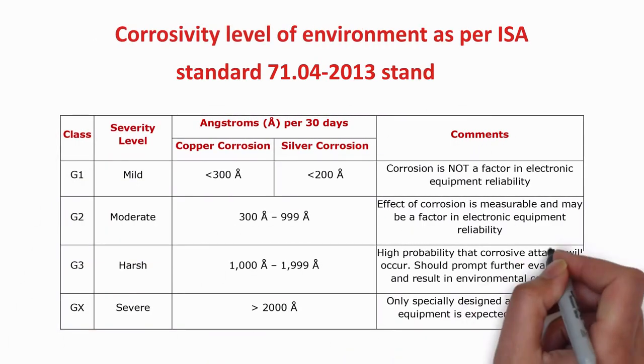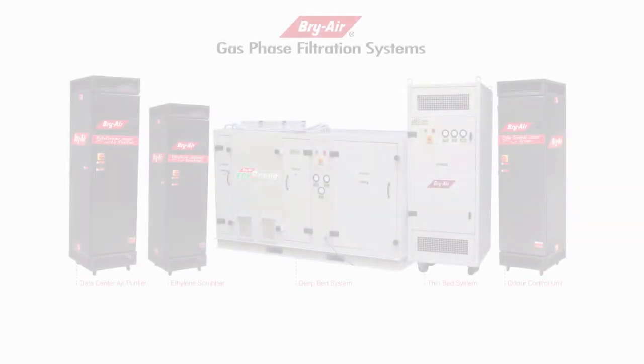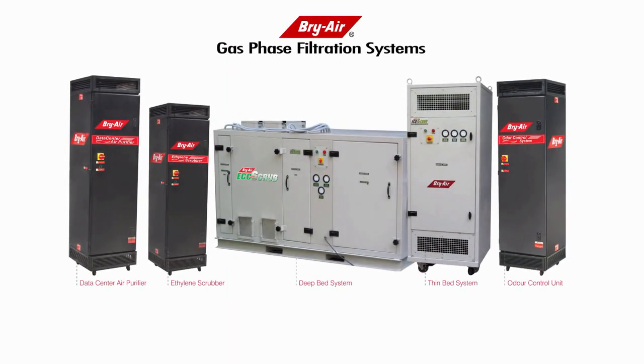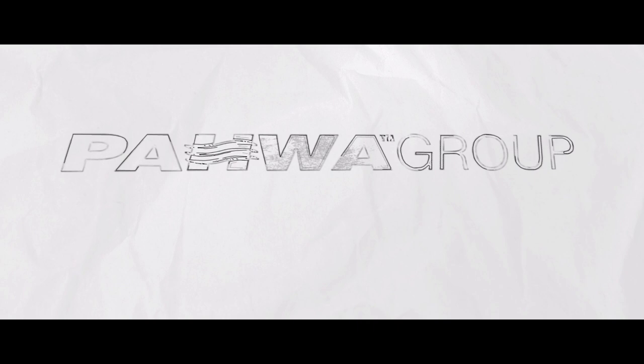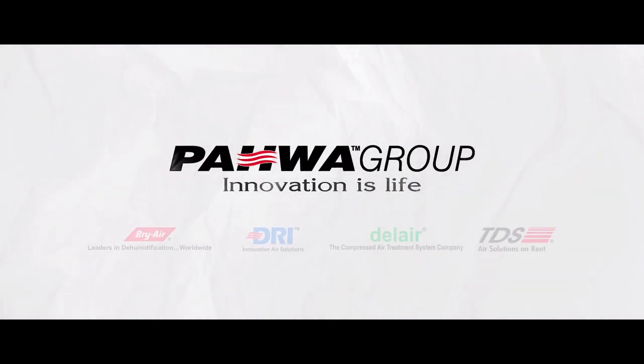Therefore, we need to neutralize these contaminant gases before entering the facility. The Briar gas phase filtration system is an ideal and the most cost-effective solution to all these problems. Bawa Group — where innovation is life.